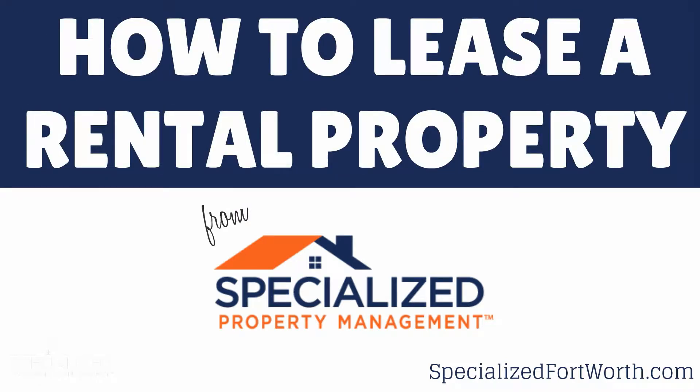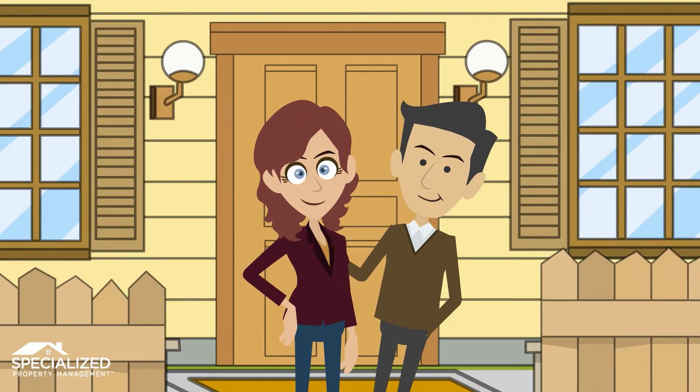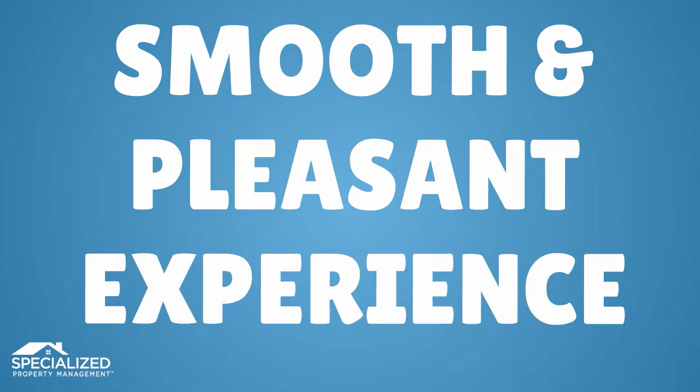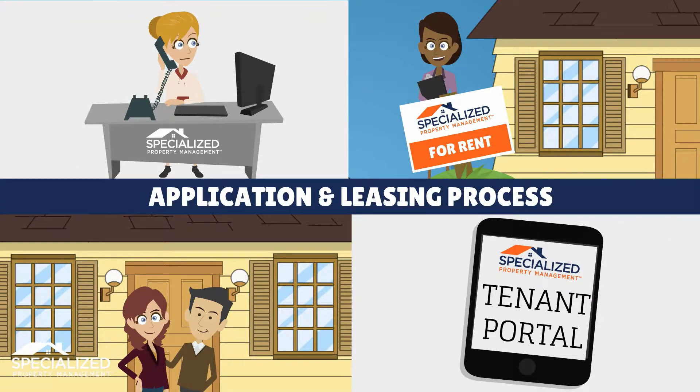Thank you for your interest in leasing a home from Specialized Property Management. We understand that the process of moving into a new home can be stressful and want to help ensure a smooth and pleasant experience. Let's take just a moment to review our application and leasing process at Specialized Property Management.